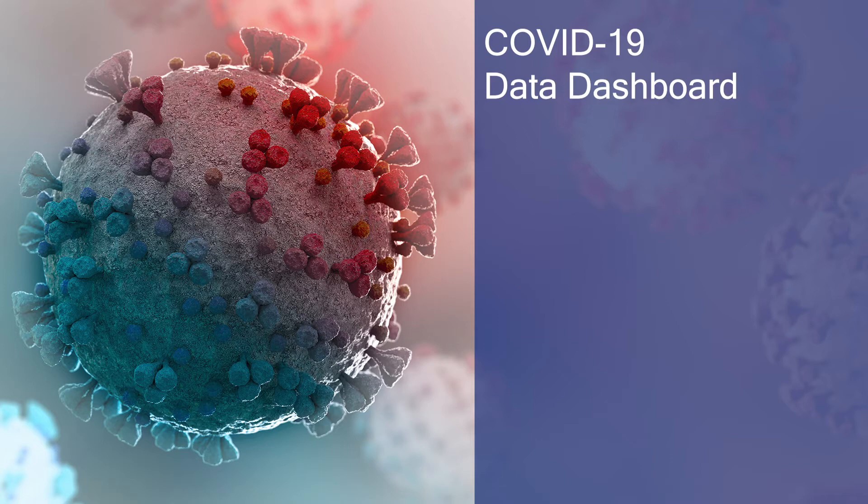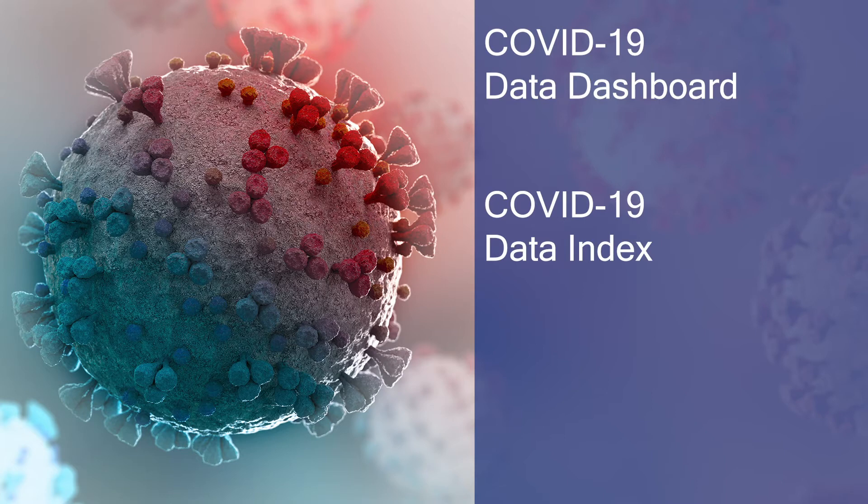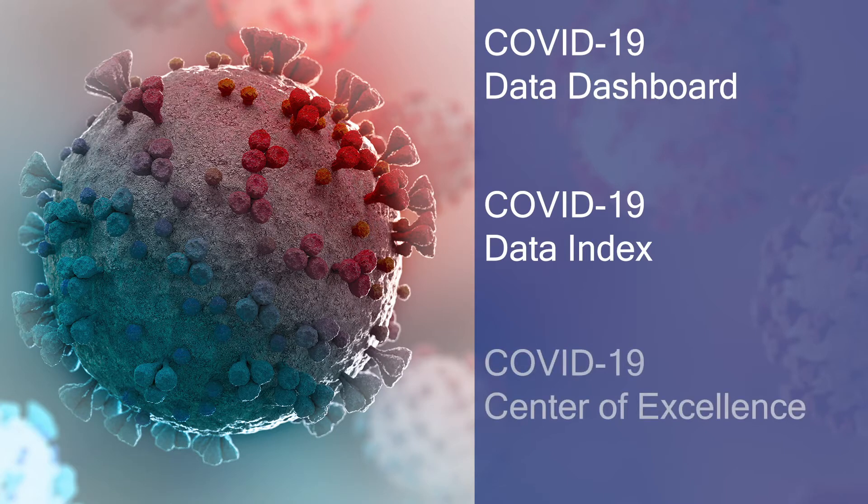One of our professors aided in the effort to advance COVID-19 research across the globe by developing the Worldwide COVID-19 Data Index. One of our associate deans has been instrumental in the launch of the Research Data Core for the UT Health COVID-19 Center of Excellence. With clinical trials and data gathered from the core research arm, the Center of Excellence has become a COVID-19 information source for local and state officials.